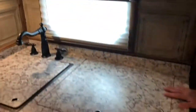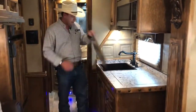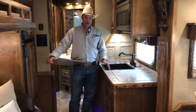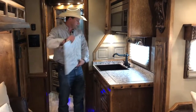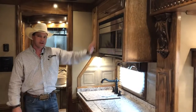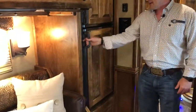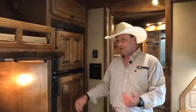Right here on this countertop you've got a recessed cooktop — a two-burner cooktop. And then in the kitchen you're going to have a hammered copper sink with braised finish fixtures, a convection oven right here, and a 6.0 cubic foot refrigerator. So all the storage and appliances you need to make your way up and down the road right there.